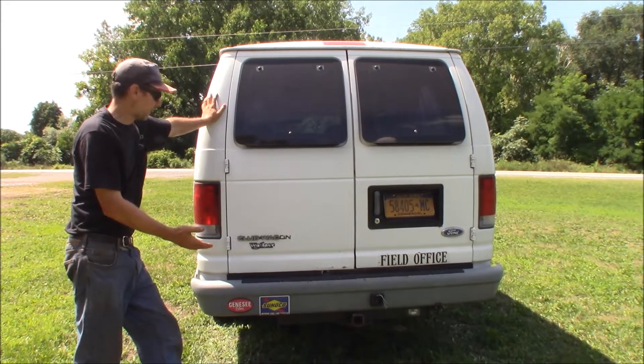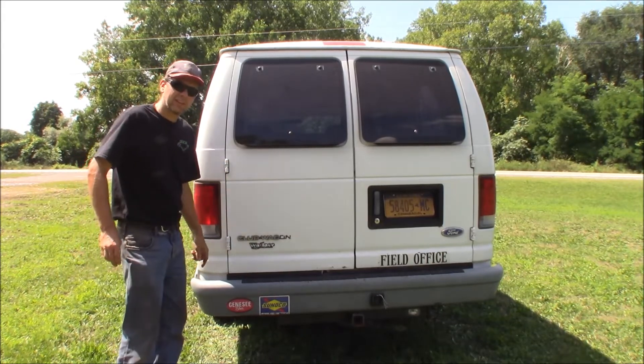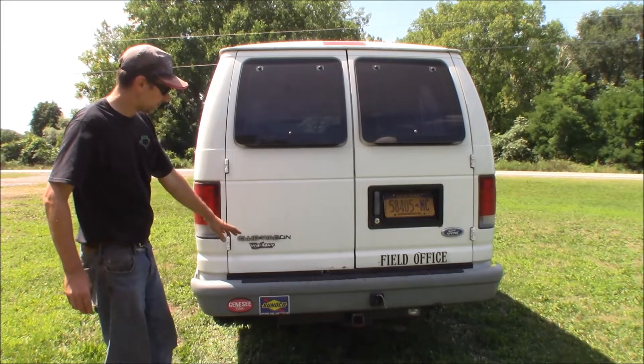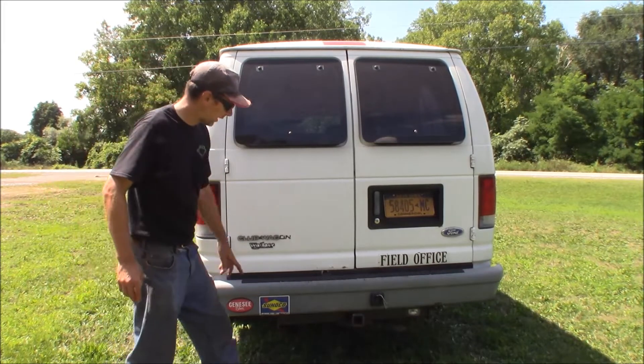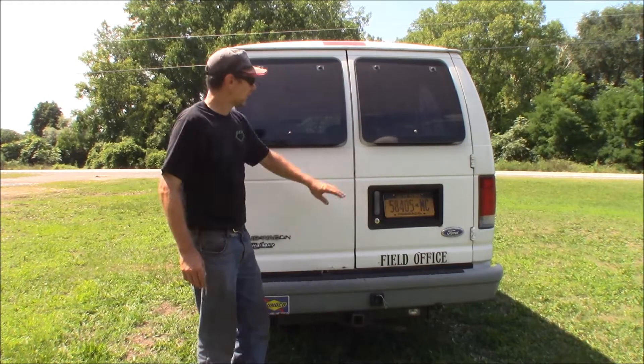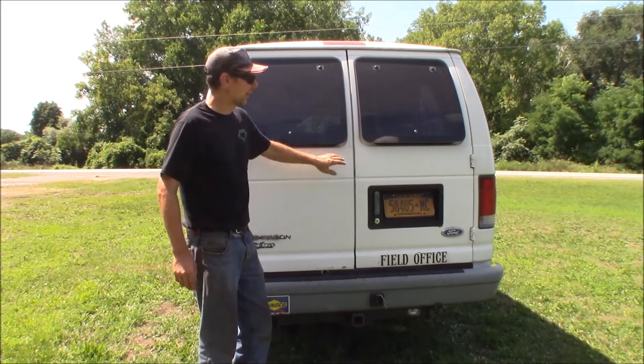Right here in the back, this is where the magic happens. Rear doors and bumper off a '95 Club Wagon. Bumper's also off a '95. I've got my hitch down here. It's my field office for doing business. I swapped in flip-out windows with factory Ford tinted glass.